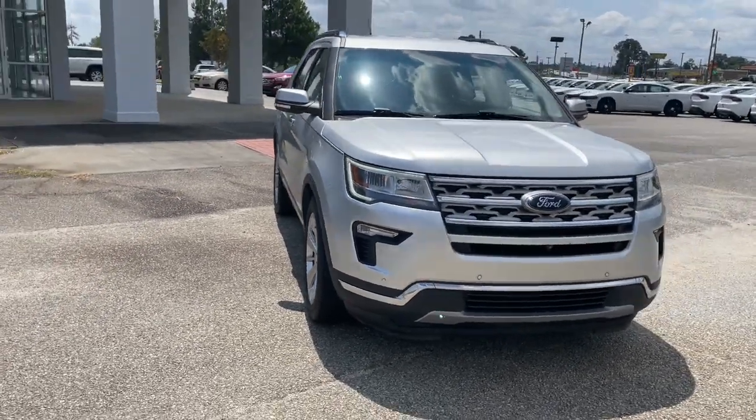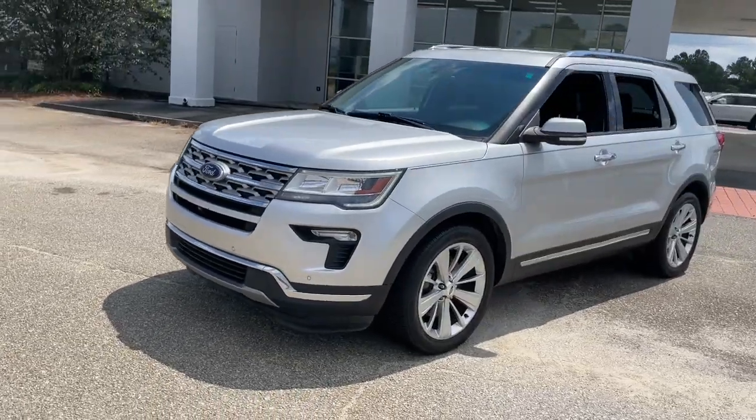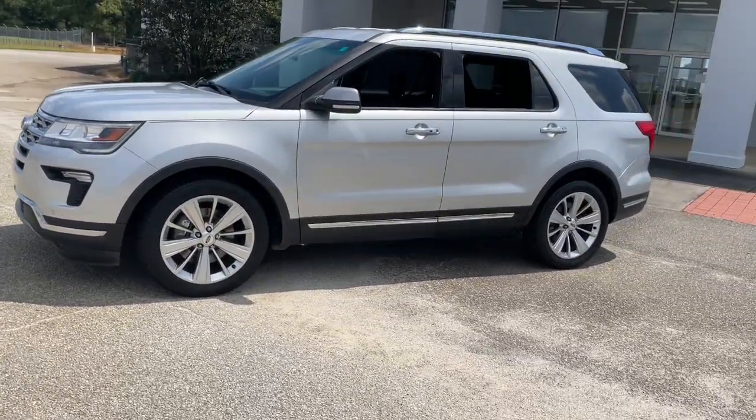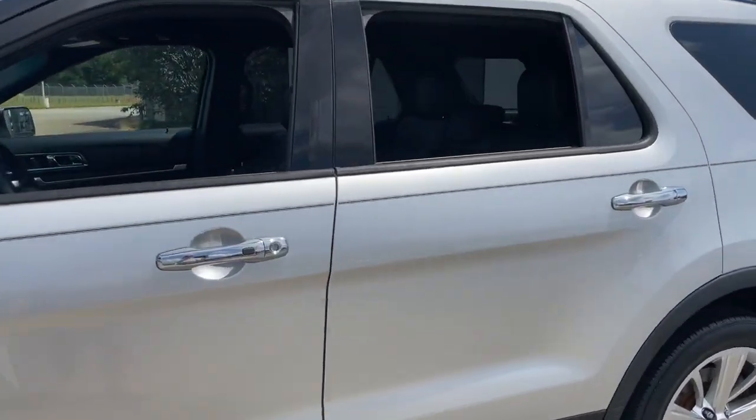Get acquainted with the 2019 Ford Explorer. With less than 90,000 miles on the odometer, this vehicle stands out from the rest. Handsome and rugged, this Explorer delivers solid midsize SUV versatility.